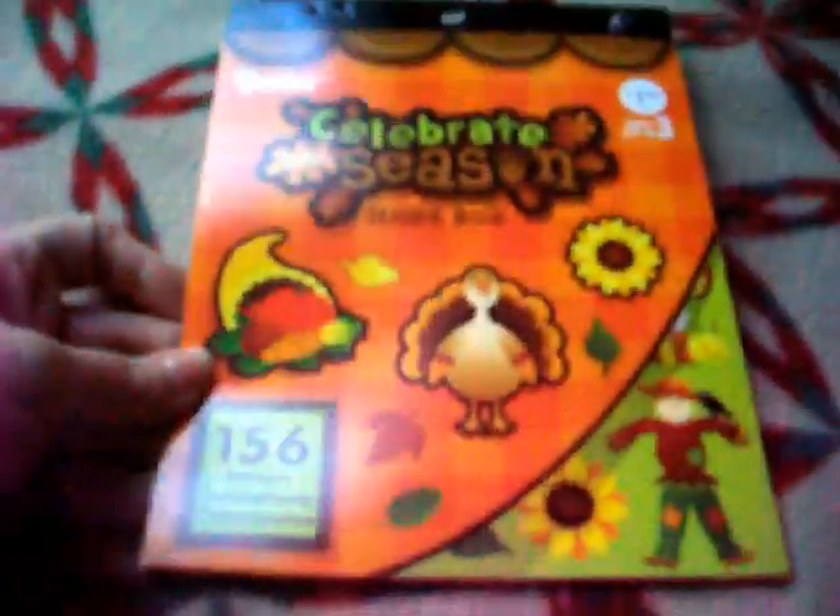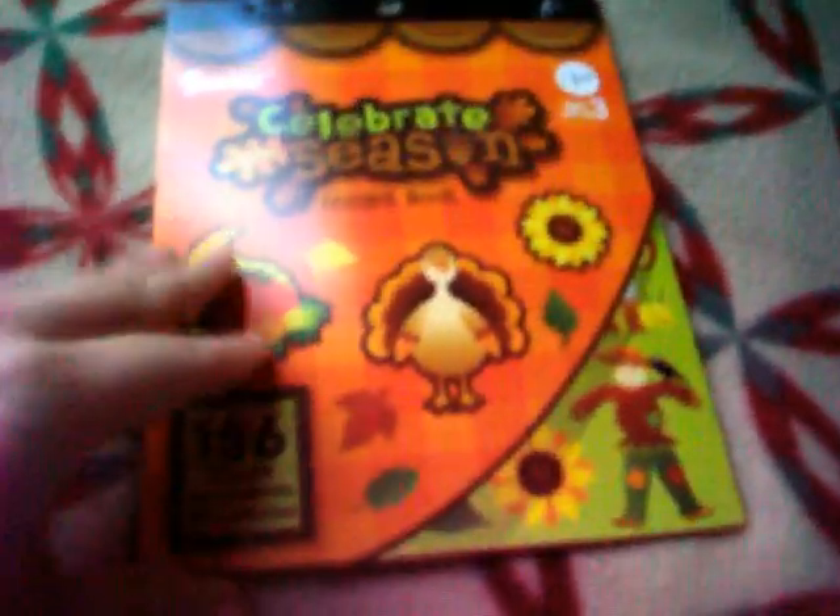This one is called Celebrate the Season. There are 156 stickers, and this one's more Thanksgiving themed. It has a big turkey, a fox, a scarecrow, it says apple and fall. And then this one says pickin' apples, pumpkin patch, harvest festival, and it has a cornucopia and a corn stalk. And then more turkeys and a scarecrow, little leaves and things.